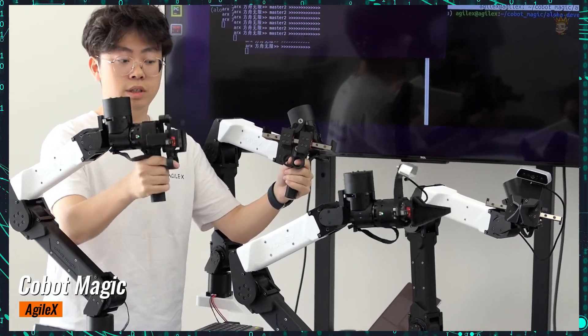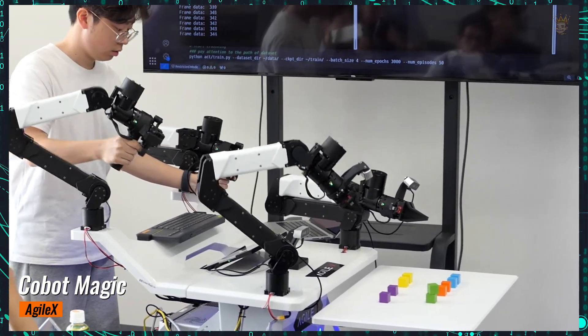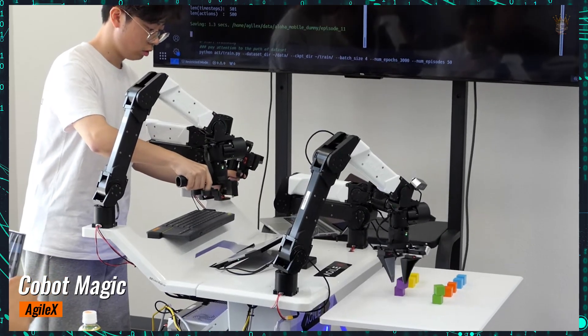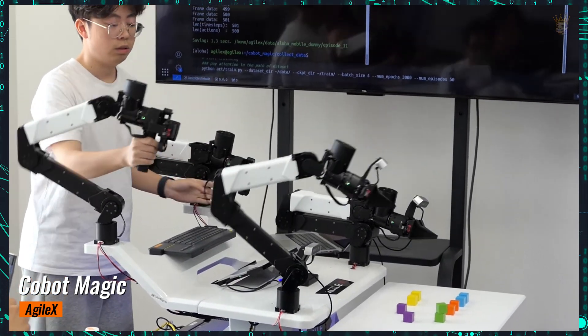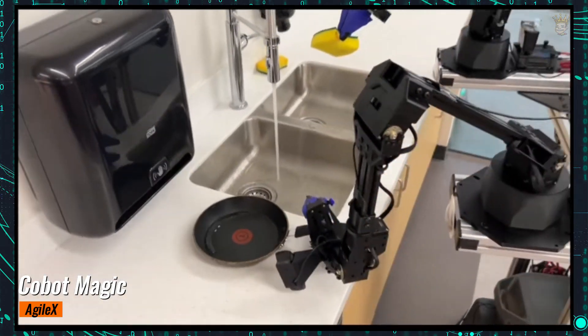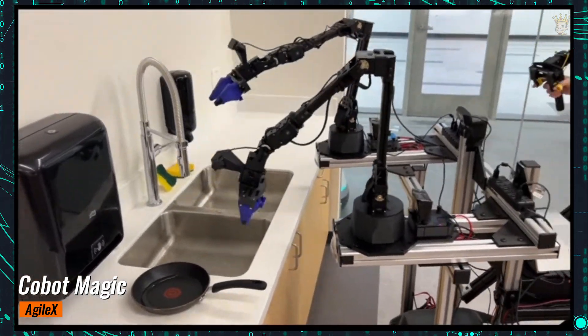The operator uses two arms at the back to move the robot directly in teaching mode. The robot performs a series of precise actions, such as picking up screws and positioning them correctly, removing the bottom plate, and extracting the battery. Learning from real production line tasks, the Cobit Magic collects more detailed data to continuously improve its performance.